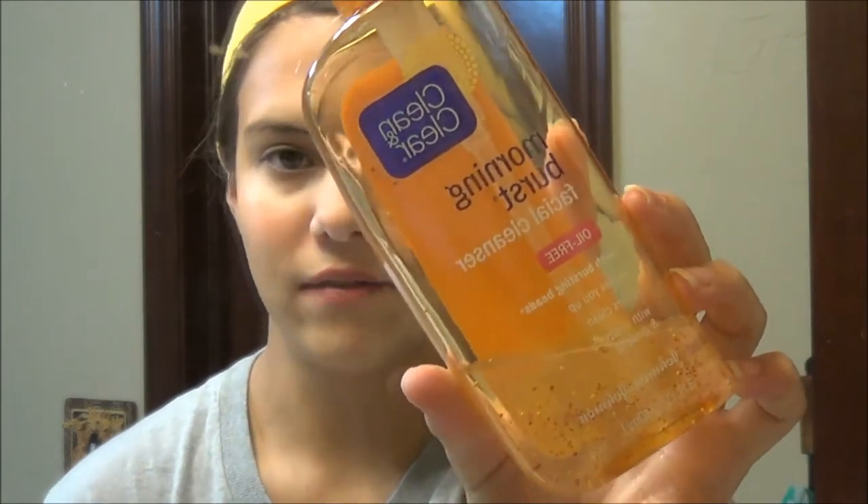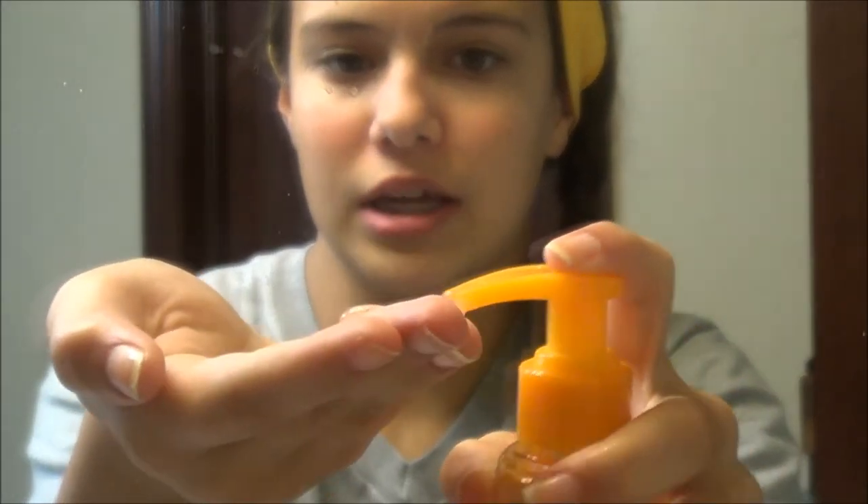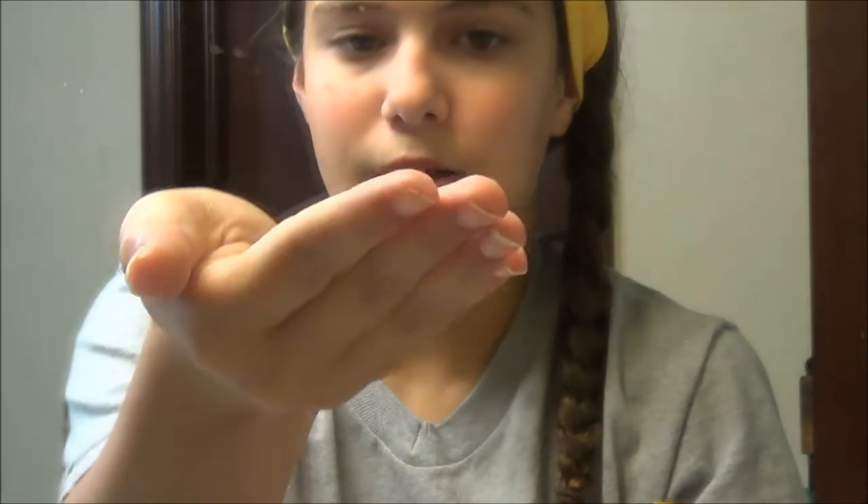After that, I just wash it off so my face is still wet — I don't want to dry it off. Then after the ocean salt scrub, I go in with my Clean and Clear Morning Burst Facial Cleanser. I absolutely love this stuff, it's my favorite cleanser ever. I just pump it once into my hand, then start rubbing that all over my face and letting it soak in.